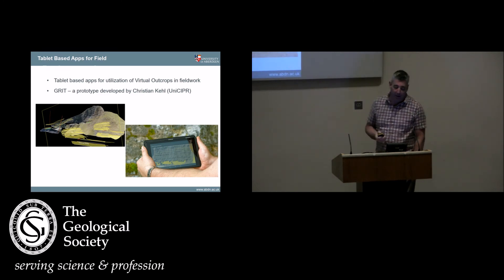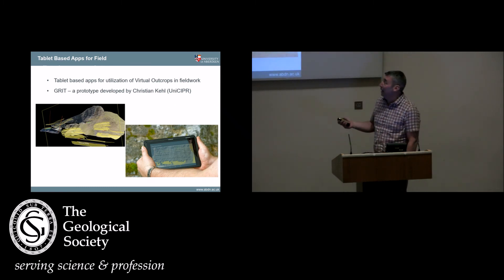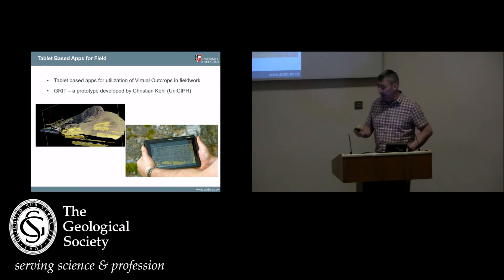Tablet-based apps: we just had a PhD student who completed the first pass of a tablet-based app which allows you to take the virtual outcrop to the field and start drawing all over it, take extra photographs, lay stuff on it in the field. I think that's going to become more and more mainstream.